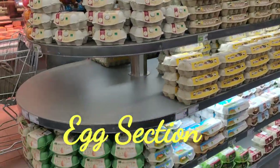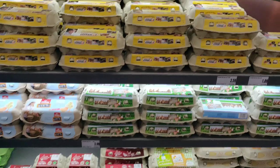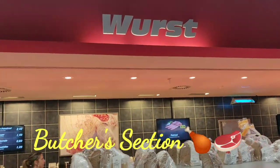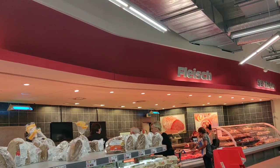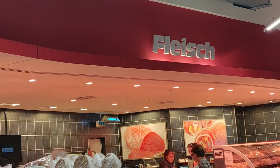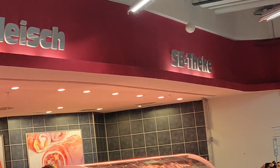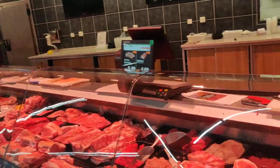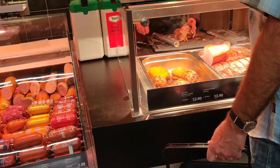Now next to bread is the egg section. Here you have them in 4 piece, 6 piece, 10 piece, 12 piece packs. In this section you can buy a variety of non-veg like different varieties of wurst, and Fleisch like chicken meat and mutton meat, fish etc. And this is actually a butcher section where you can buy non-veg as per the quantity you require.